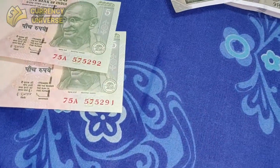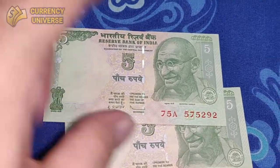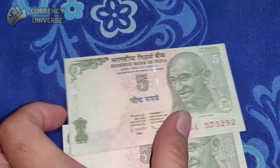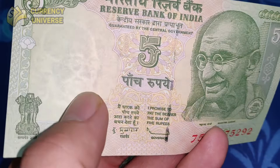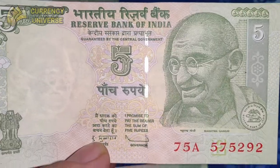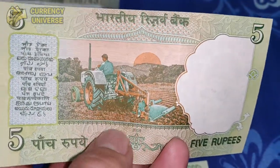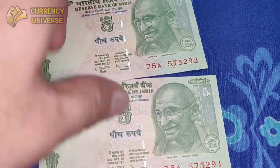Now moving on to the 5 rupee banknote. I've got lots of 5 rupee notes in mint condition. This is easily available because it's not too old. It depicts Mahatma Gandhi, the father of the nation, and the watermark also depicts Mahatma Gandhi, along with a security strip on the front. The back side shows a tractor and a farmer. I have 2 of these notes in mint condition.